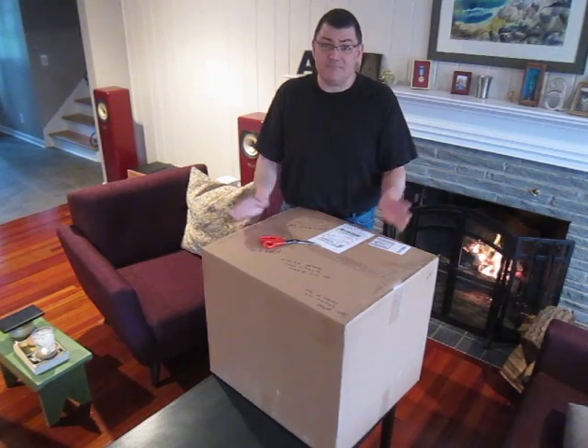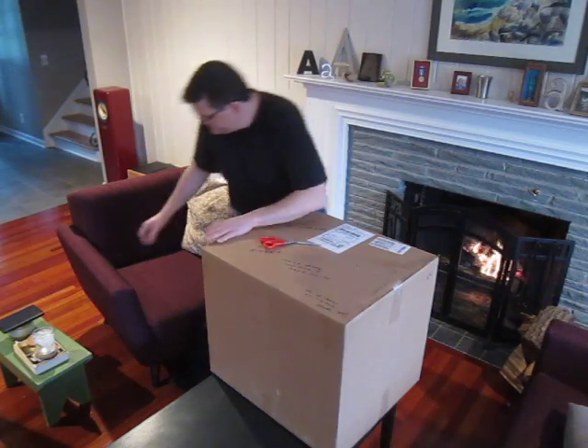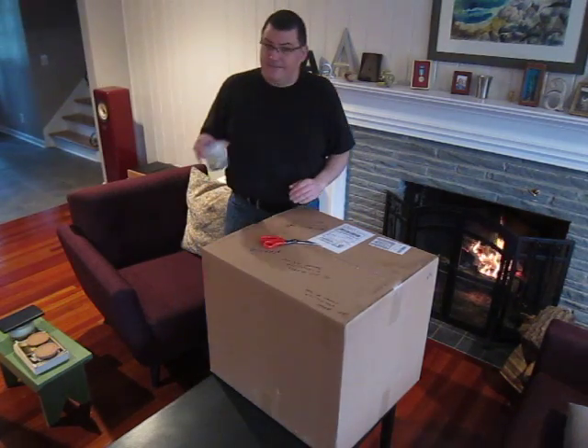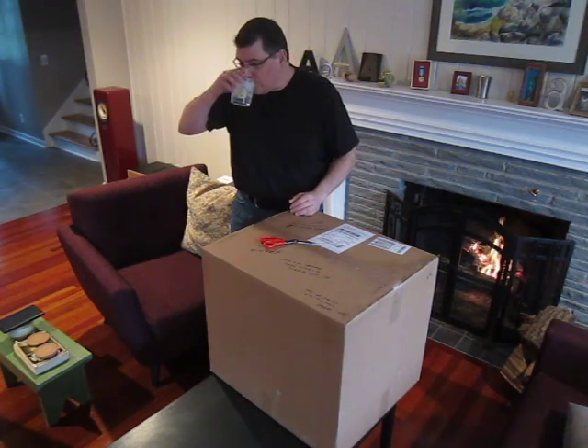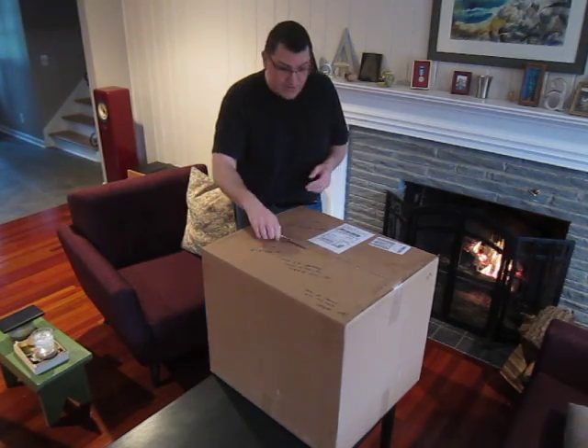But you know what? I've waited four years. I think it's time. First, a little fortification. All right, let's see what's in here.